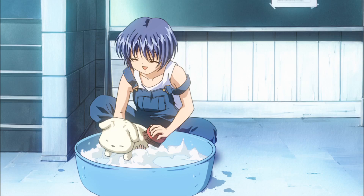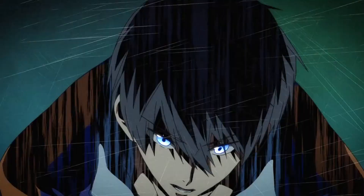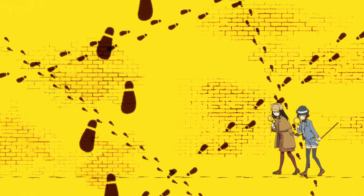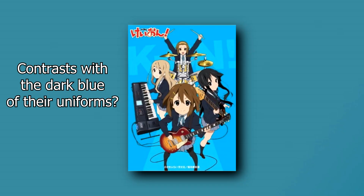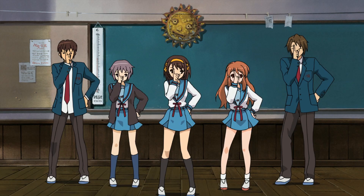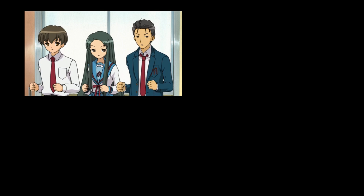Speaking of colors, there's also this thing that Kyoto Animation does all the time, where they'll have blue play such a prominent role in their posters. Usually it's the sky to emphasize the beautiful scenery that a lot of their shows have, or it's representing water in the case of Free — since, well, that show's about swimming — but other times I'm not entirely sure why blue is emphasized so much. For examples of this, see Kaon's poster, Chuunibyou's poster, Full Metal Panic The Second Raid's poster, and the first season of Haruhi Suzumiya.